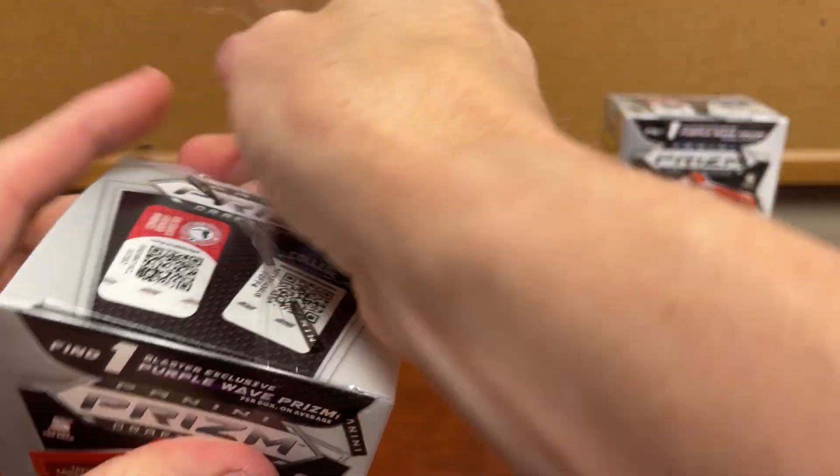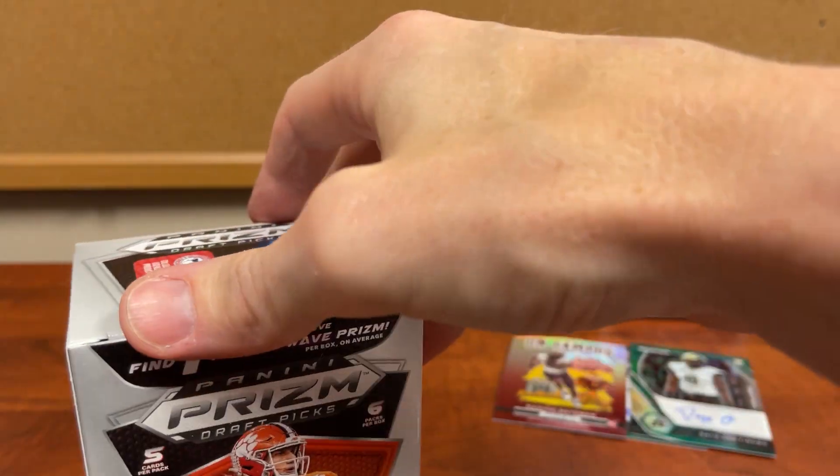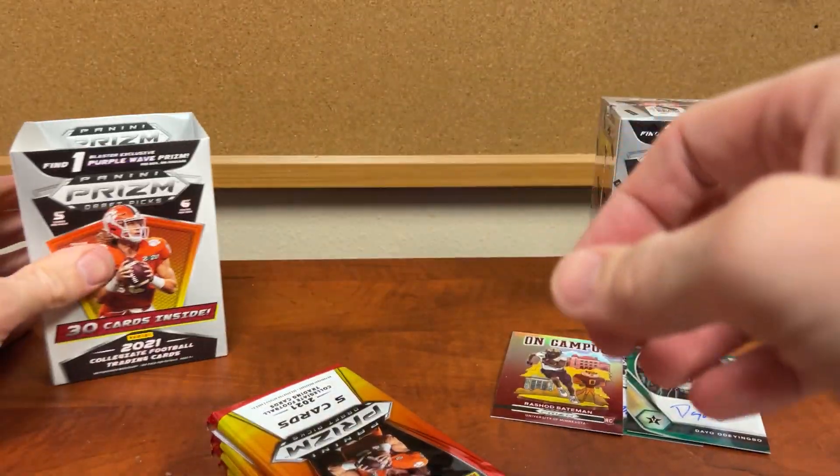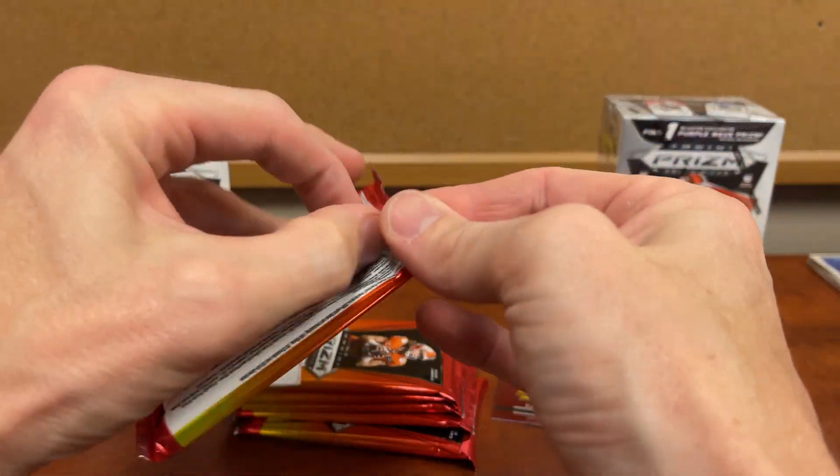If I were going to buy another ten — I'm not gonna lie, it gets tempting every time I see them available. The first five I opened up and pulled an on-campus and two autos, I would probably quit while I was ahead.